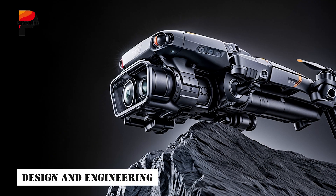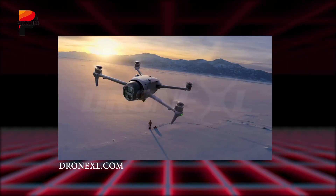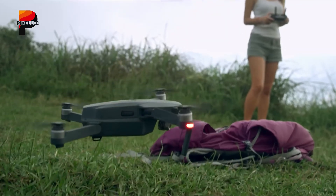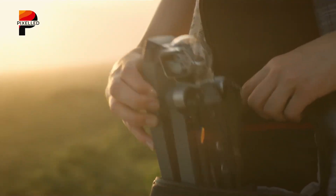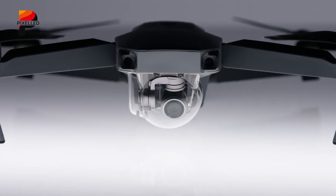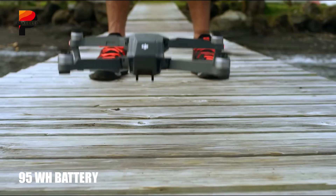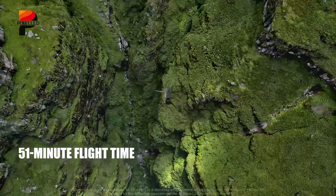The Mavic 4 Pro marks a significant evolution in DJI's design philosophy. Early promotional images reveal a sleek, aerodynamic chassis optimized for stability and efficiency, even in challenging wind conditions. Borrowing cues from the compact DJI Mini 4 Pro, the drone's redesigned body features a subtly lowered rear section, which improves balance during high-speed maneuvers. This structural tweak not only enhances flight dynamics, but also accommodates a larger 95-watt battery.